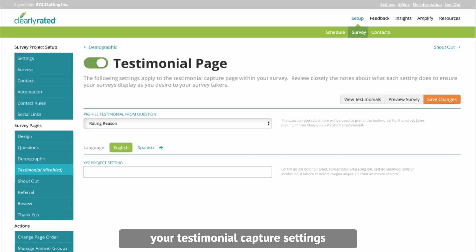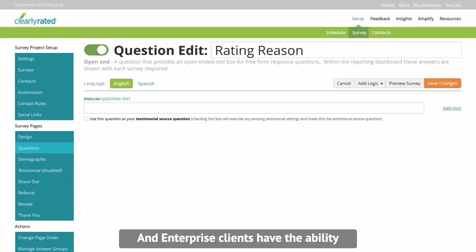You will be able to edit your testimonial capture settings in your dashboard in the new survey setup module. Enterprise clients have the ability to create custom testimonial questions for their surveys.